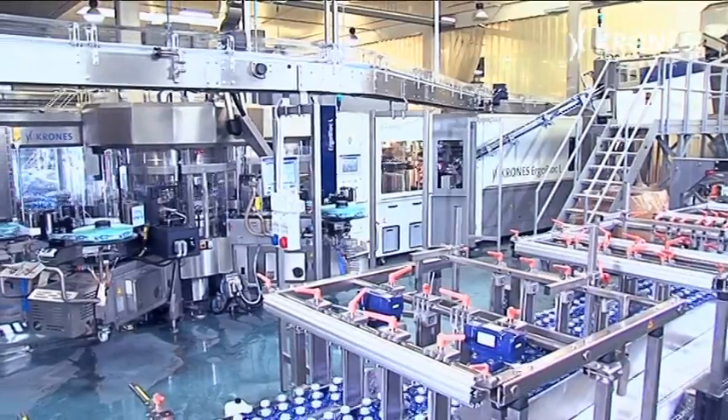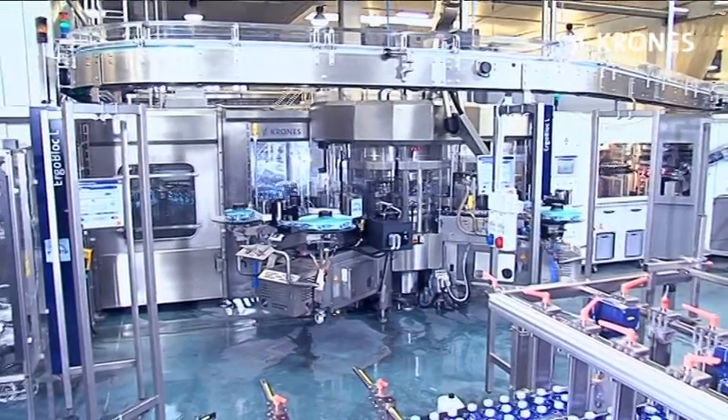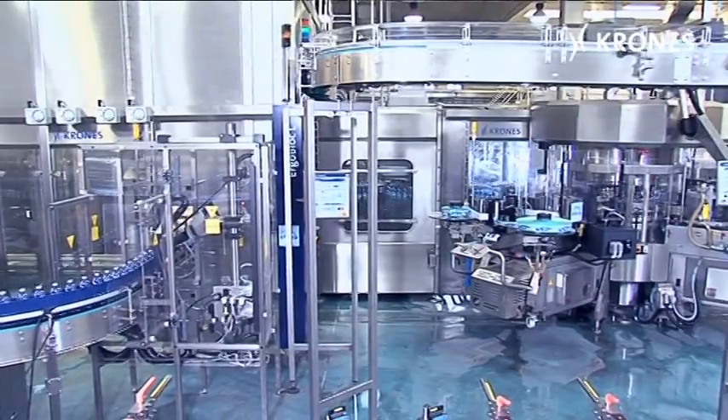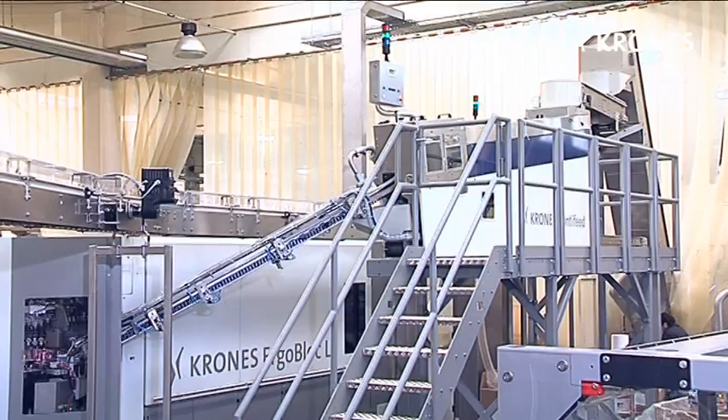The totally innovative feature of this line is the monoblock configuration adopted for the ContiForm blow moulding machine, the multi-module labeler, and the module fill filler to create the Ergoblock L. And this is how it works.